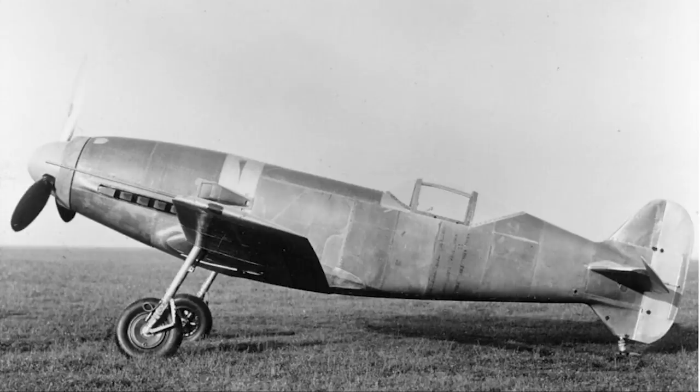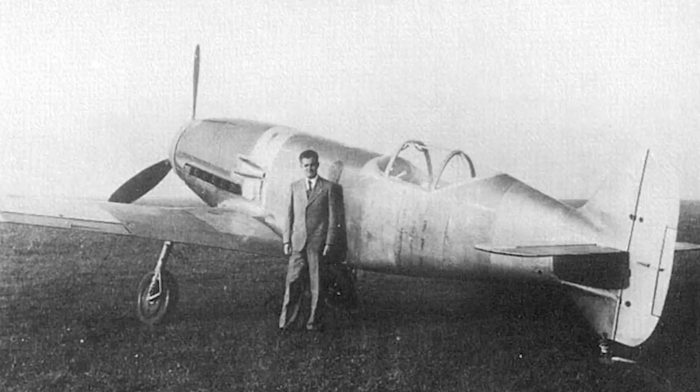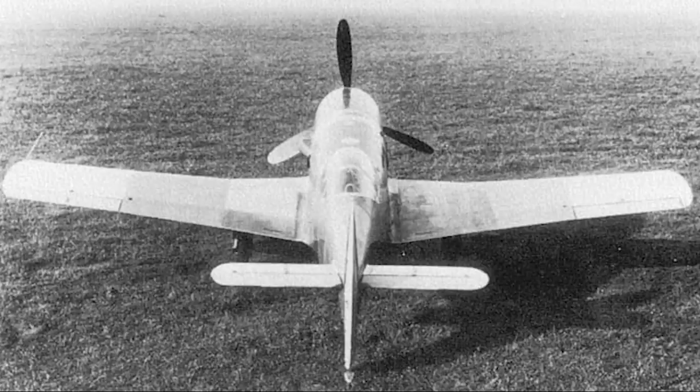The first Me-209, which also sometimes used the designation Me-109R, was originally developed as a high-speed airframe intended to break the world airspeed record. The aircraft was first conceived in late 1937, and development began shortly after. Built to a design that minimised weight and drag, the Me-209 had the cockpit located towards the rear of the aircraft. It had a wide-track landing gear and no tail wheel, instead using a sprung metal skid. The engine was a modified DB-601 that initially produced about 1,800 horsepower, and used evaporation cooling instead of conventional radiators — a rather delicate and complicated system.